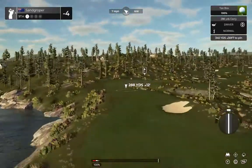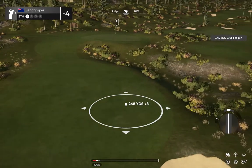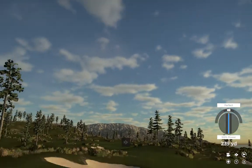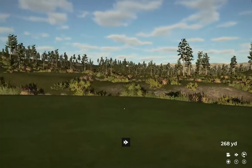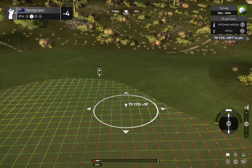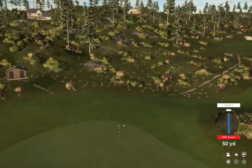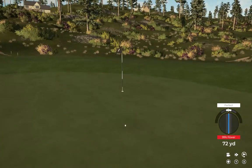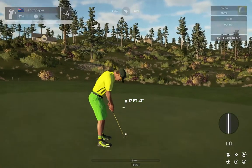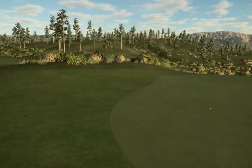Drive's looking good. Hole number nine, shot number two — let's see what you got. Decent approach there. You'll go to five under for the round if you sink this. It could be a good one. And you're finding your way around this course. That's your fifth birdie of the day.